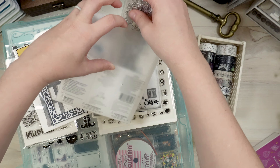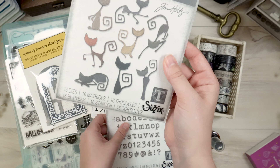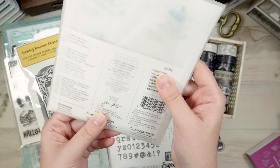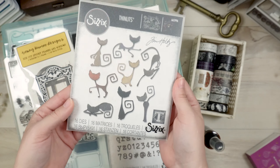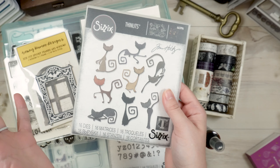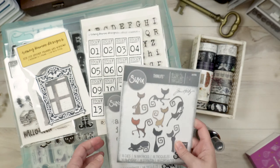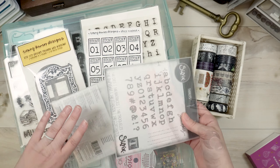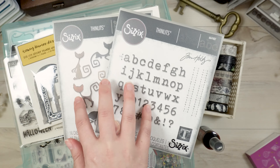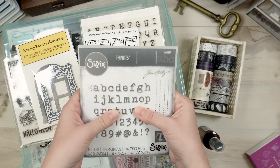I got these from scrapbook.com. Also from scrapbook.com are these little cats — and these were a freebie, so I didn't even pay for them. They're super cute; I love them. I'm a big cat fan, I love kitties, so I hope I'll be able to use these this year as well. I love that the Sizzix thin cuts come in this little envelope so I don't have to worry about how I'm storing them.